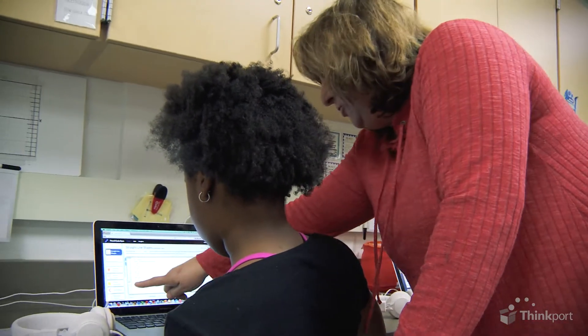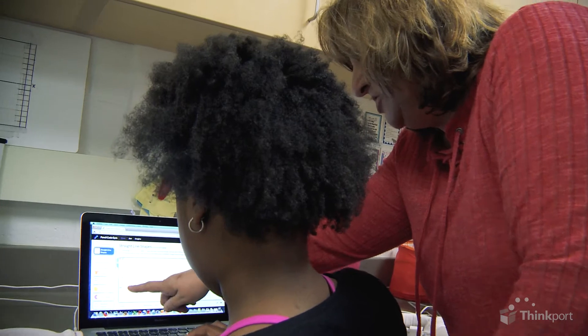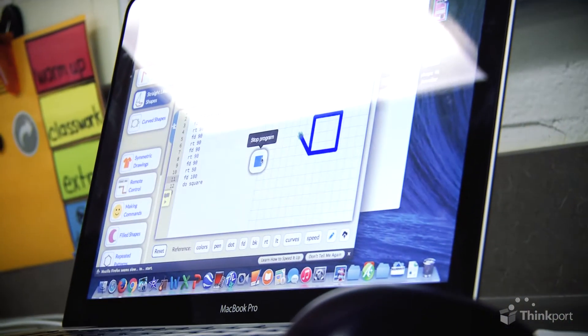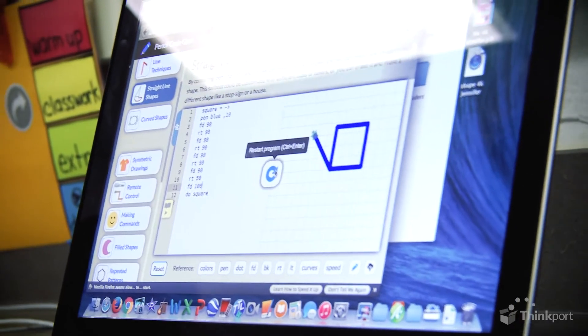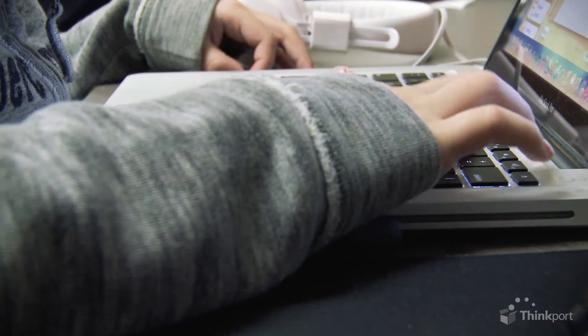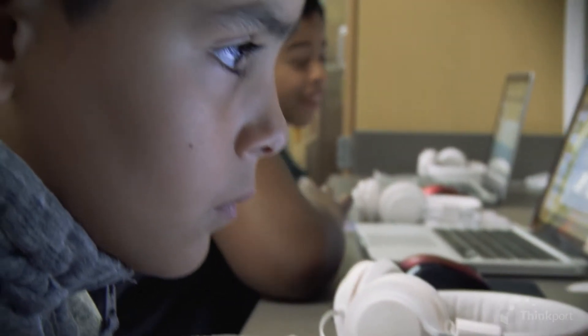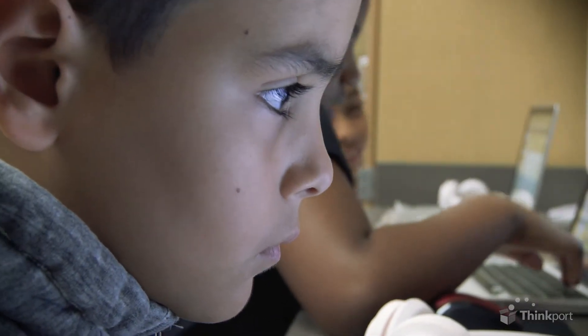They get so excited the first time they code. They push a button, and they watch the instructions that they wrote actually make something happen, so that's very empowering to them. I think they just really understand the fact that what they're doing is what makes their whole world work, so they see a purpose for it. They realize that if they learn math, they can come get a job as a coder or a computer programmer, and they have to apply all those math skills. So I think that's the power of it.